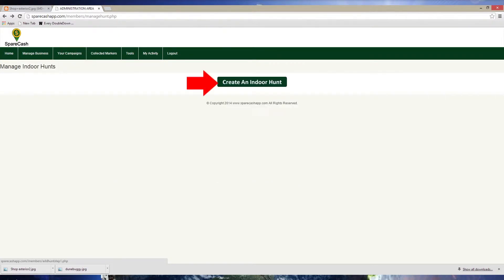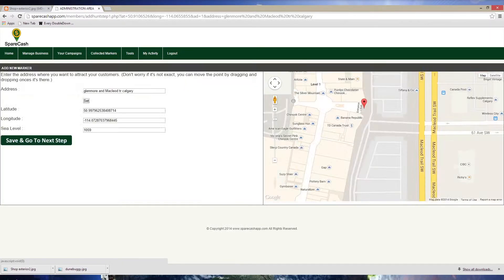Click 'Create an Indoor Hunt' on the following page. Next, type in your location and use the map to drag the marker pointer to a more precise location. In my example I am using a shopping mall in my city. I have placed the initial marker at the main front entrance to the mall, then I click 'Save and Go to Next Step.'